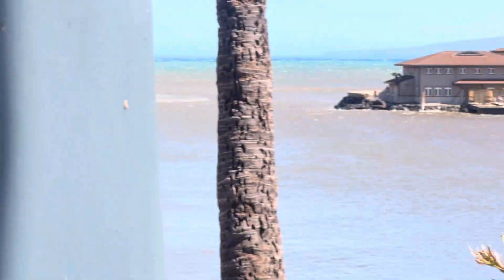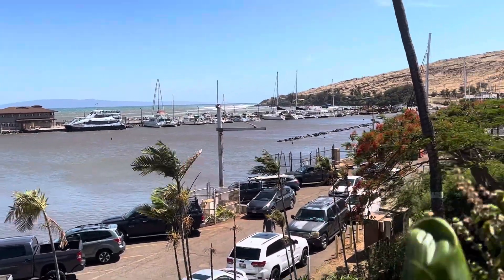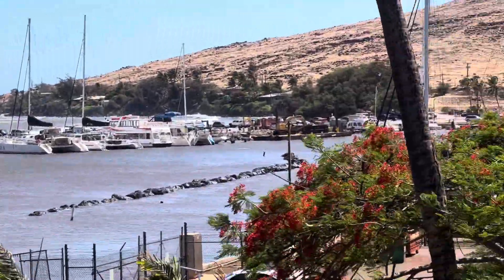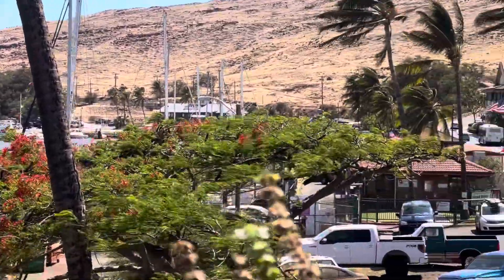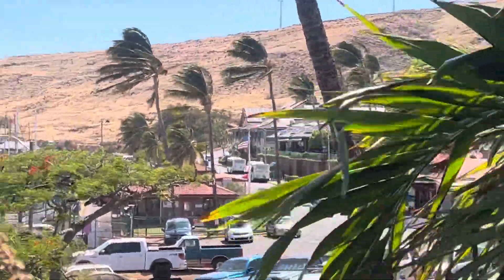So this is Ma'alaea Harbor. This is where people take their boats to go sailing and snorkeling. The Maui Aquarium is right across the street.